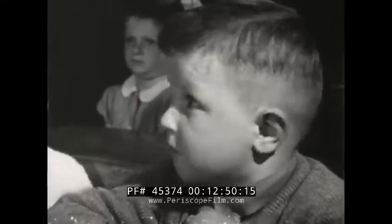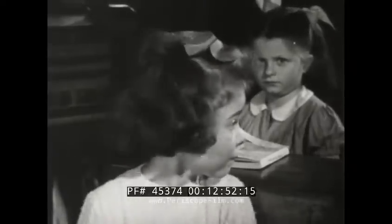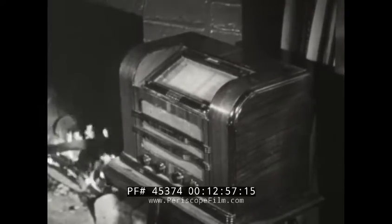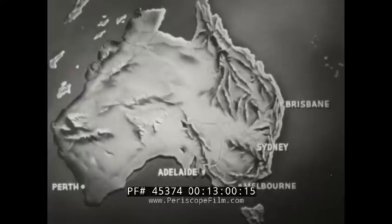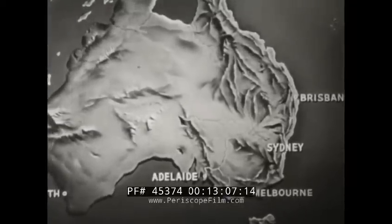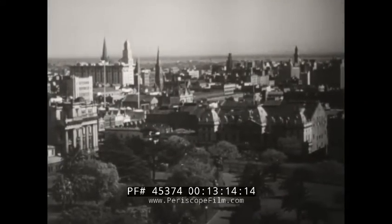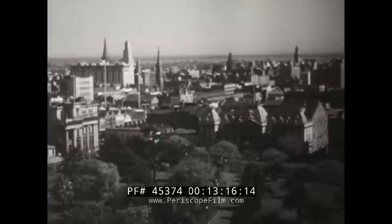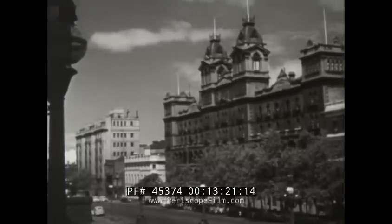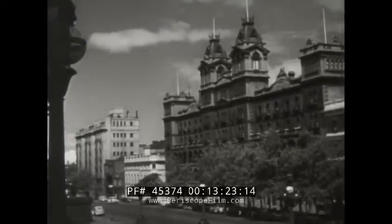Let us locate these two important seaports on the map. Most of our cities are situated in the southeastern part of the continent, along the coast where the climate is damp. The capital of the state of Victoria and the second largest city of Australia is Melbourne. In some ways, Melbourne resembles an English city — its parks are as carefully tended as those in London. Some of the buildings were built when Queen Victoria was still on the throne of England, our mother country.